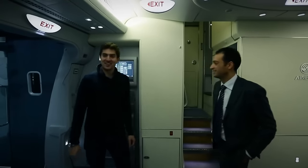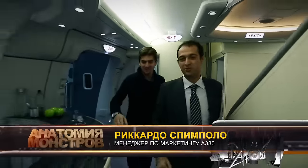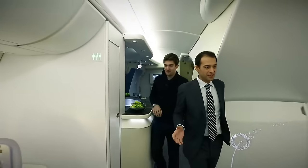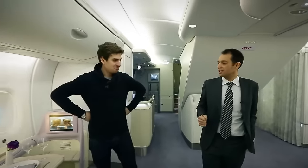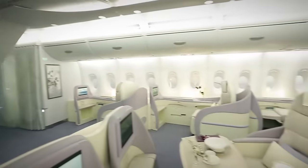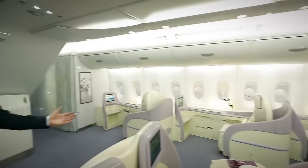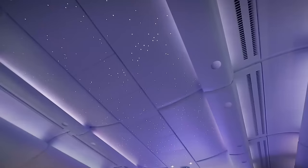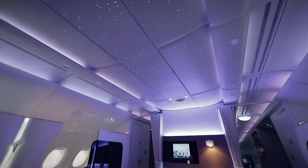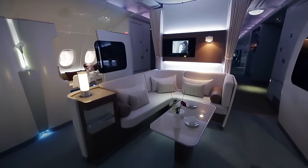Welcome on board the A380. Do you see how much space there is? Name another plane where you can encounter something like this. It's hard to believe that this is a plane — it feels like the living room of some reception hall. If you look at the cabin, this is the widest cabin in the sky. The special showroom displays a variety of A380 cabin layouts from economy to business, first, and premium class.